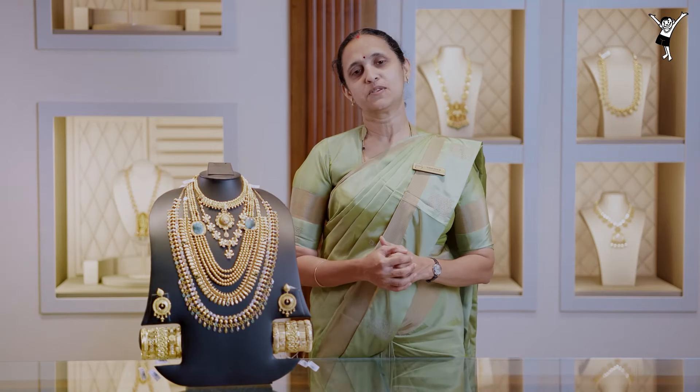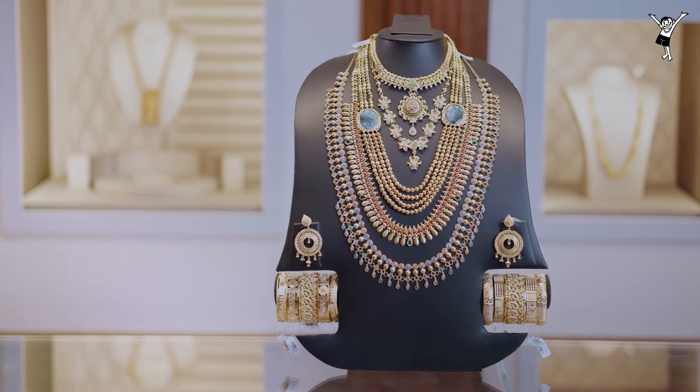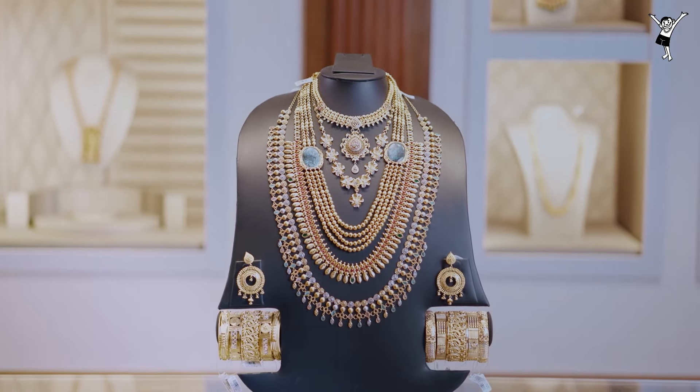Welcome to the episode of the wedding collection. In this case, we have a wedding set — a small wedding set with a matching earring set.